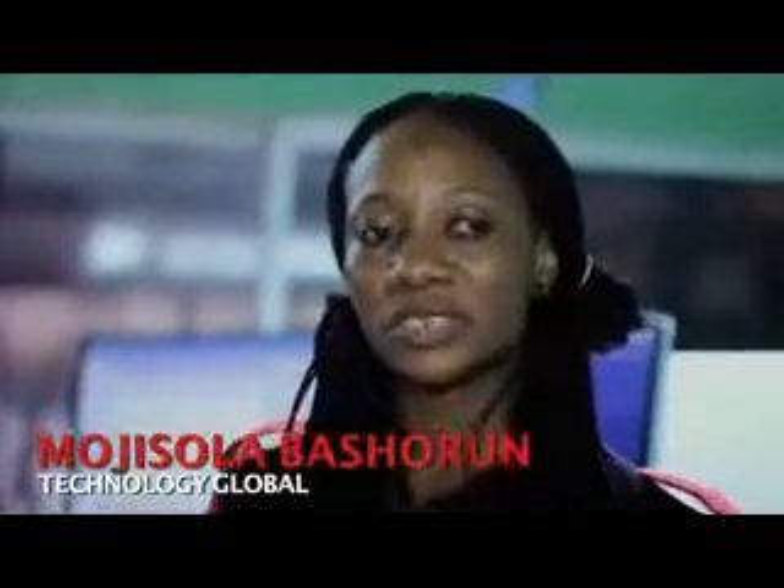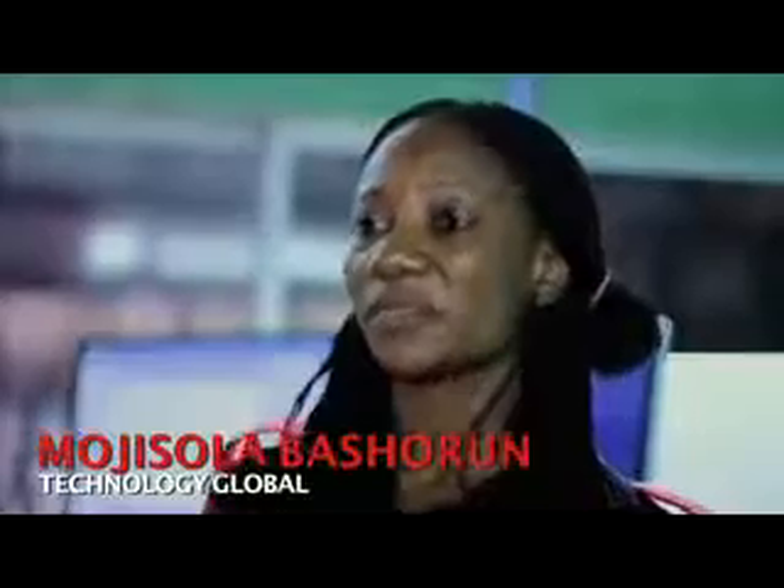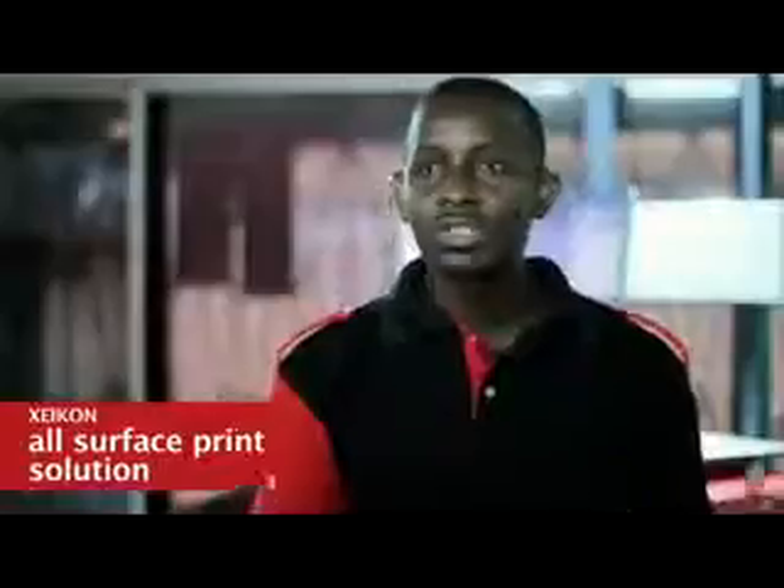The Xeikon Digital Label and Document Printing machine is capable of handling a large number of print jobs with good quality production. The machine can print on basically almost every substrate, from paper to labels. It's a five-color digital label press, printing simplex — the most productive digital label press in the world, at high-quality 1200 DPI.